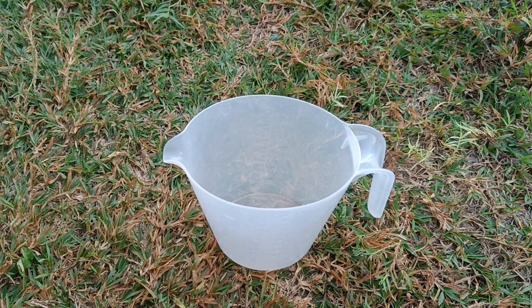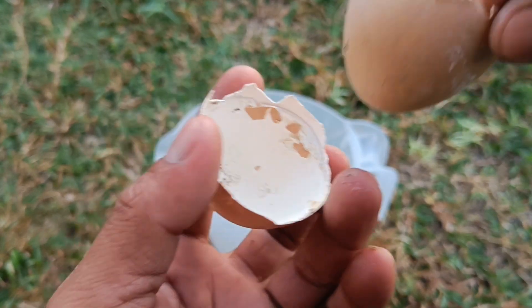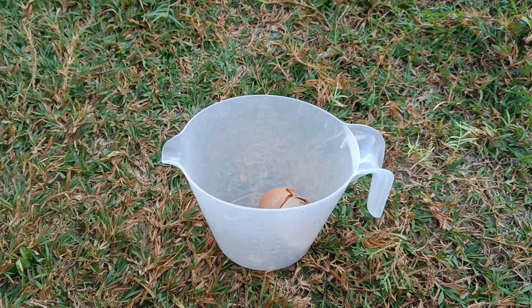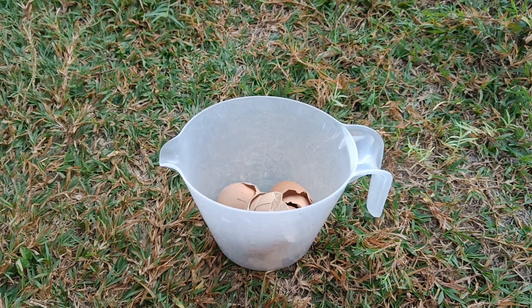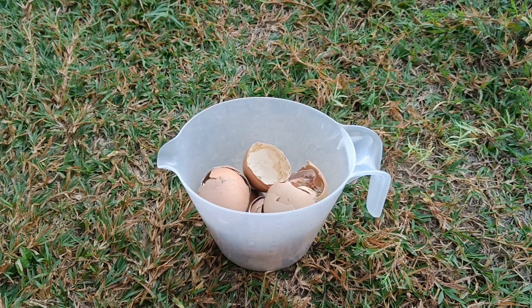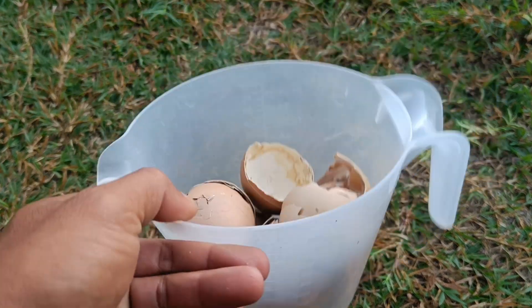Eggshells can be processed into organic fertilizer that is rich in calcium and essential minerals for plants. Here's how to make fertilizer from eggshells. Step 1 — Eggshell preparation: clean — wash the eggshells thoroughly to remove any remaining egg white and yolk. Sterilize — boil the eggshells in boiling water to kill bacteria and fungi. Dry — dry the eggshells until completely dry in the sun or oven at low temperature. Crush — crush or grind the eggshells into fine flakes, either using a blender or by hand.